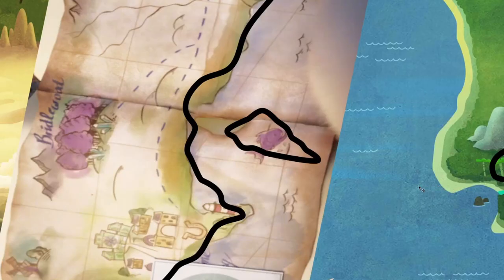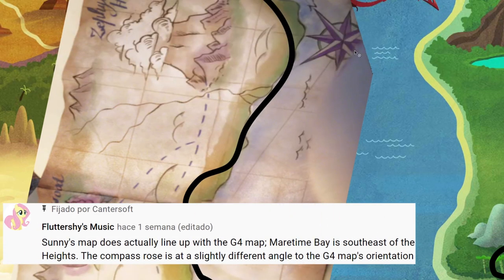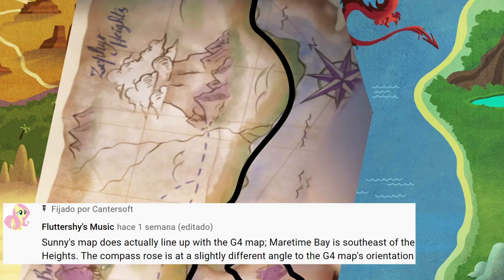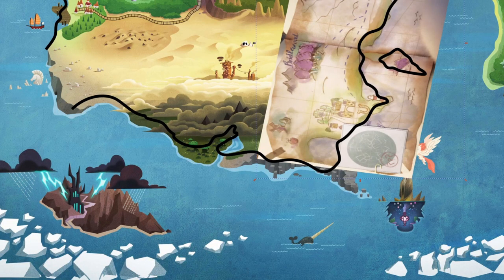There are a number of other issues. As we can see, Black Skull Island is at the wrong scale, and Maritime Bay's hook is overpronounced. As commenter Fluttershy's Music pointed out, the compass rose is not pointed exactly in the correct orientation either. I maintain my previous assertion that Sunny's map is of poor quality, and I think I could rationalize these discrepancies simply as map-making errors — but what do you think? Is this the part of Equestria that Sunny's map depicts? Comment your opinions, because I'm not really sure. I don't see where else on this continent it could fit.